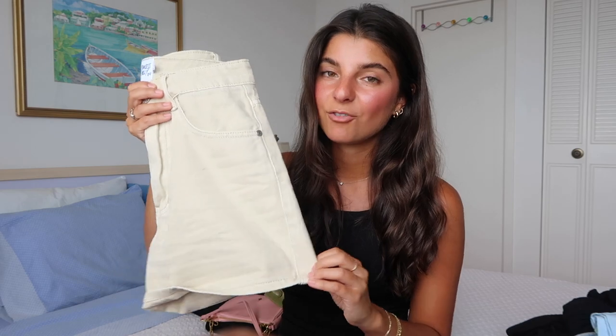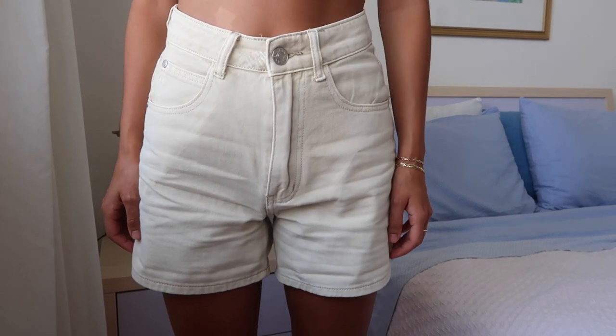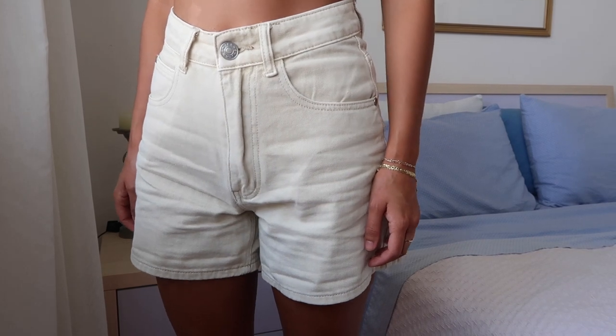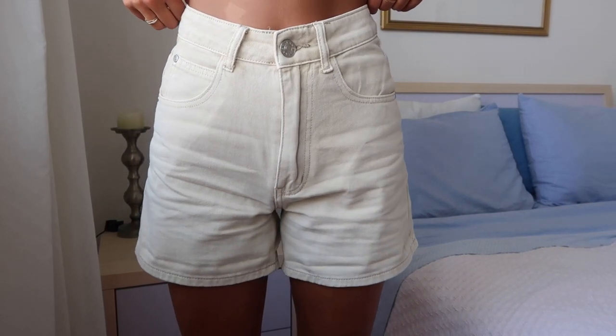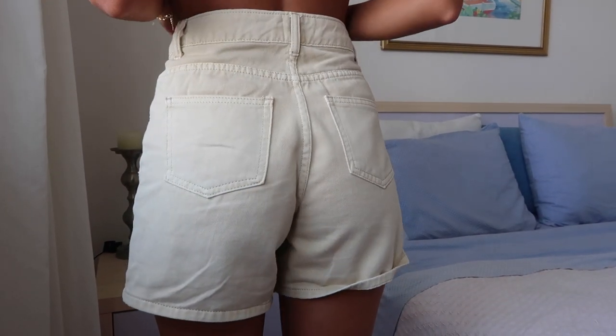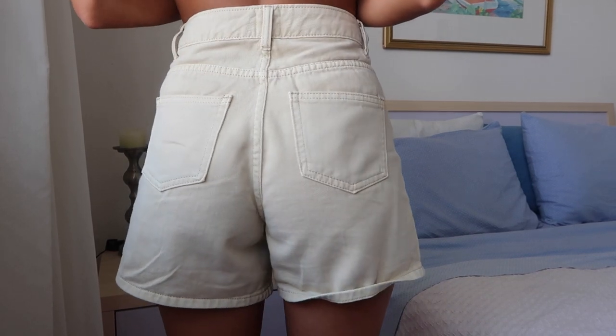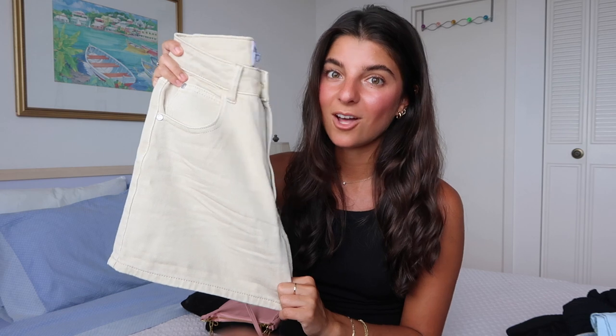Next we have these shorts. The color is a staple to have in your closet. You can roll them up or wear them down because the length is super modest and covers your backend. There's really nothing to it — not a lot of stitching, and the patchwork on the back pockets is super simple. Just a basic pair of shorts that goes with a lot of things.